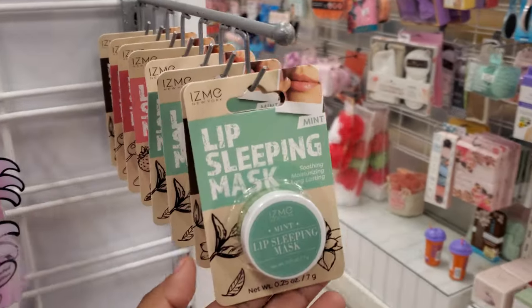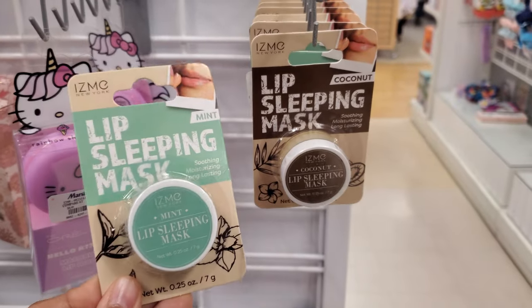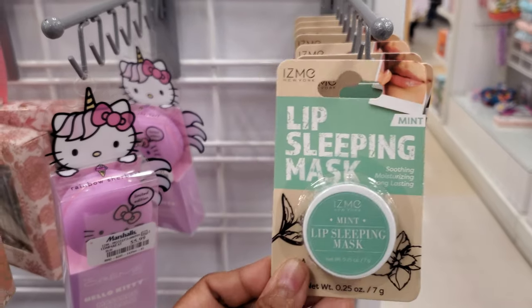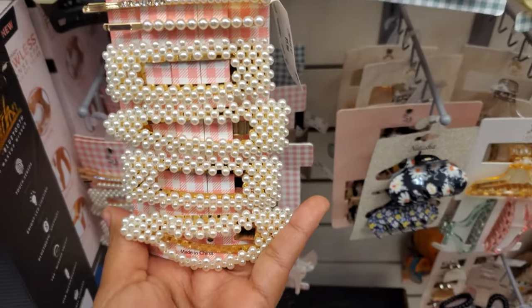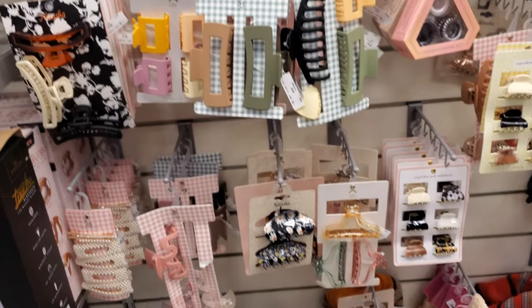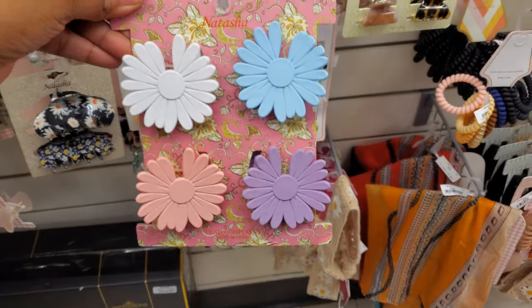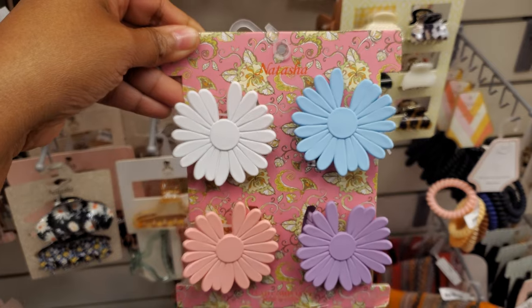We have Sleeping Mask in here — these are three: Coconut, Mint, and looks like maybe Raspberry, by Sincerely Jewels, $5.99. Made it into the hair clippy department. This is the only one I see that's new — these are $5.99.